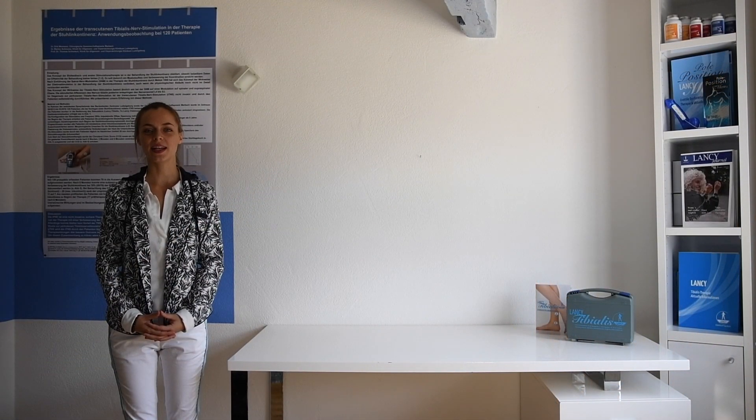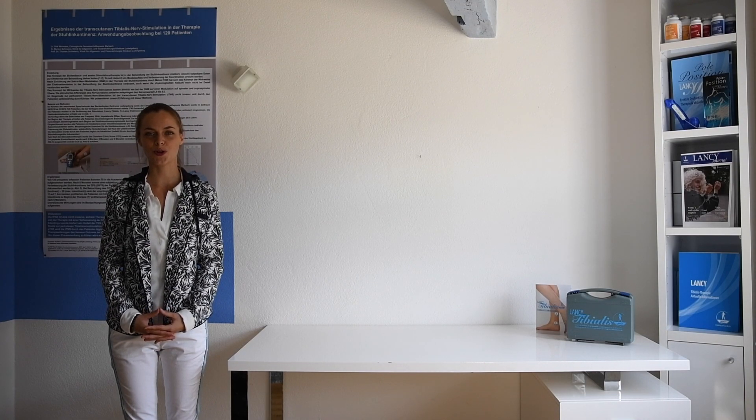Hello, my name is Belinda Landsberg. I am part of the medical research team of Lensi Electromedicine from Moosbach in Germany. In this video I would like to give you some insight into the new tibialis therapy. So let's get started.